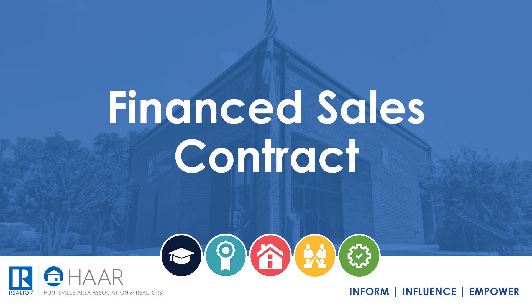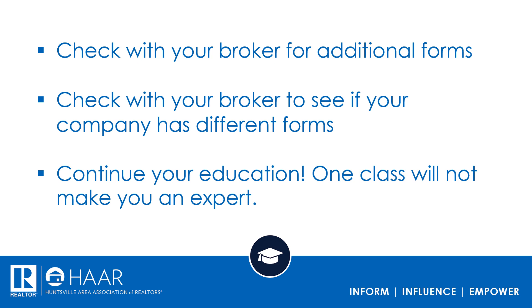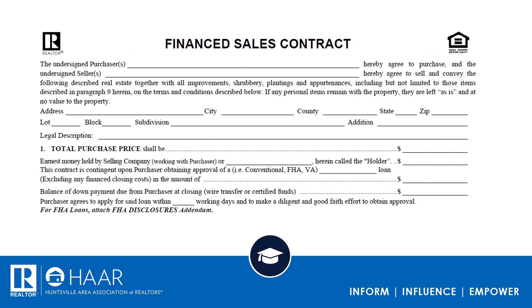Hello everyone, we're going to be reviewing the finance sales contract. The purpose of this is not to teach you how to read it, but to interpret it, understand it, and explain it to the client you're working with. Always check with your broker for additional forms, check if your company has different forms, and continue your education — one class will not make you an expert. Review this document and practice with someone.